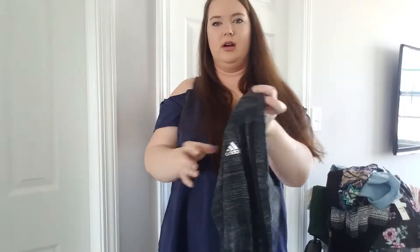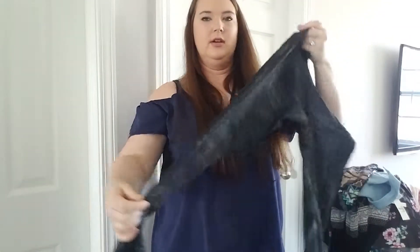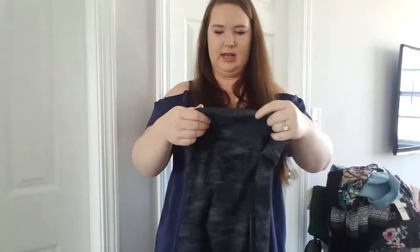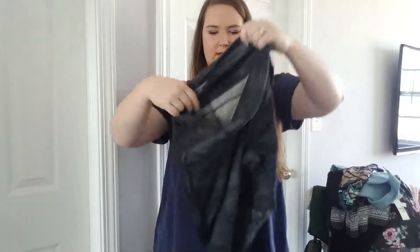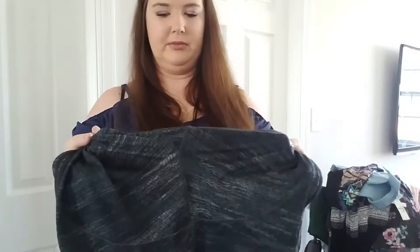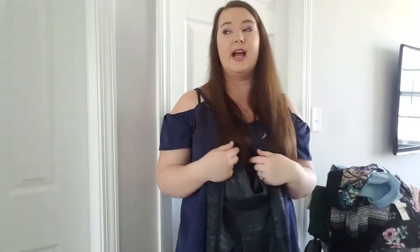These are Adidas leggings. They have their stripes down the side. They are a size medium — cute, good condition. The inner thighs look pretty good. That is probably my number one tip when looking at pants: go straight for the inner thighs first, because I rub through my pants all the time. So it's definitely something I look for when shopping for pants, even if it's new with tags.